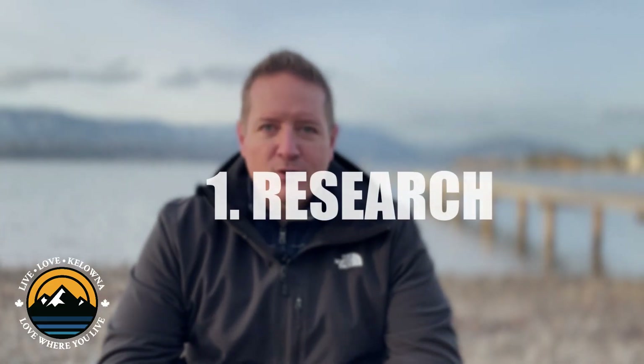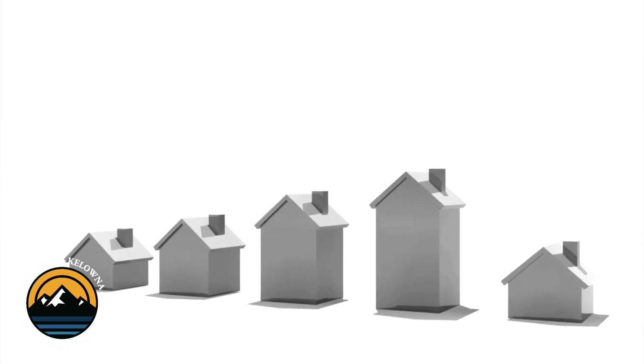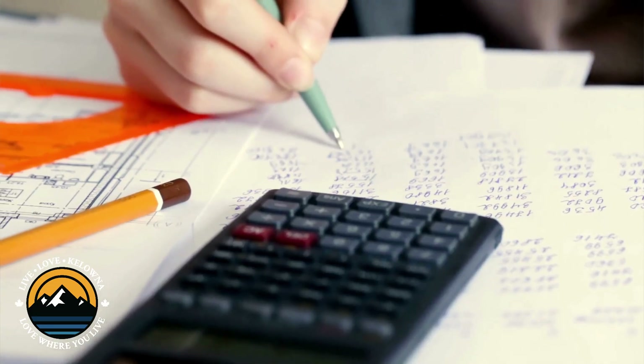Step number one is research the area. Before making a move, it's important to get a sense of what it's actually like to live here in Kelowna. Look into the job market, housing prices, and of course the cost of living. This will help you make an informed decision about whether or not Kelowna is the right place for you.